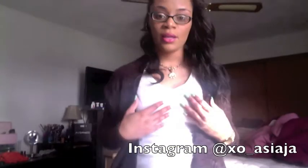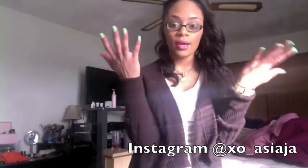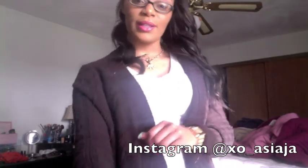Everybody's wearing wheat Timbs right now and I love them because they're super comfortable and super cute. I just wore a white t-shirt up under it and that's about it for this outfit of the day. Don't forget to comment and subscribe and I'll see you guys in another video — bye!